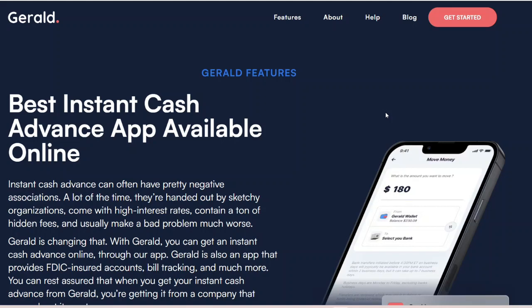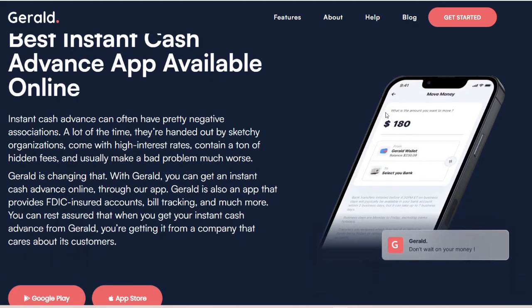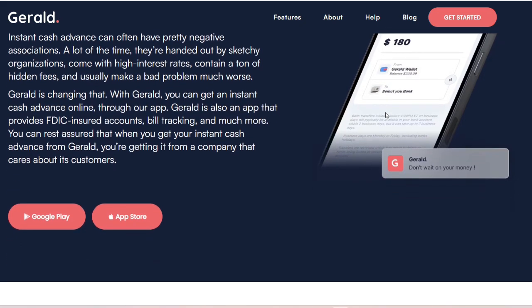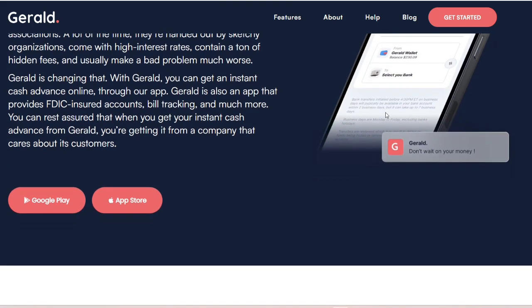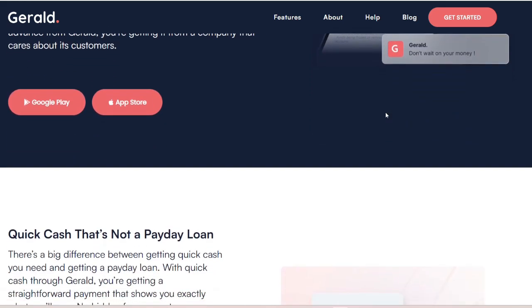It is possible for your budget to become derailed if you experience unforeseen financial difficulties in today's fast-paced environment. In recent years, cash advance applications such as Gerald have arisen as an alluring alternative for individuals who are looking for a speedy solution. Before you go ahead and click the Advance button, however, it is essential to have a thorough understanding of the potential hazards and to compare them to the benefits. In this video, we will go further into the realm of Gerald Cash Advance, discussing its safety features, potential pitfalls, and other solutions in order to assist you in making an informed decision.